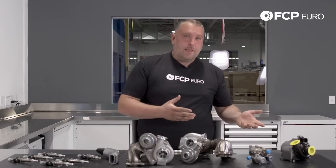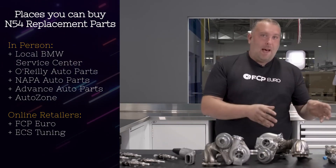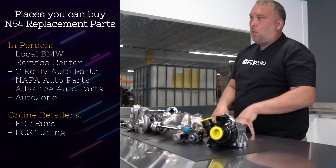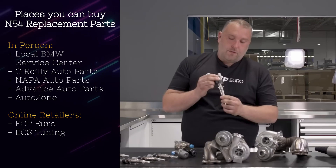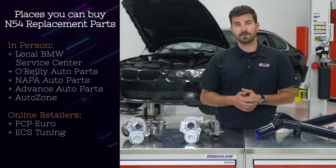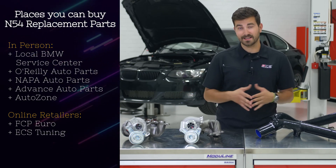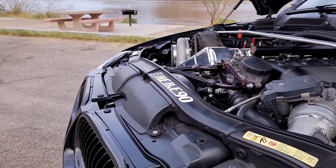In terms of OEM replacement parts availability, things are pretty easy as well. The N54 only went out of production about eight years ago, and it also shares parts with the N55, so a lot of those parts are still in production. You can run down to the dealership, get online at FCP Euro or ECS Tuning, or even go to a brick-and-mortar store like O'Reilly's or AutoZone. And when it comes to servicing your N54, things are definitely helped out by the N54's absolutely bananas aftermarket.